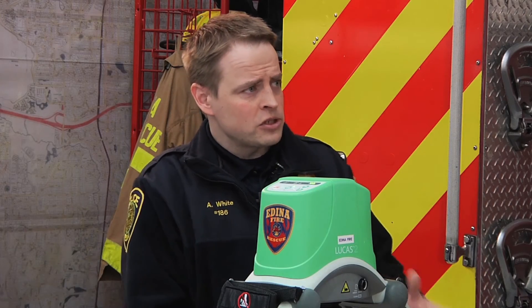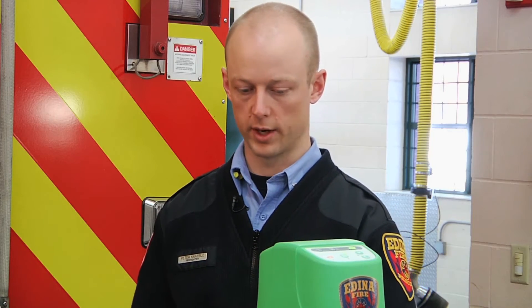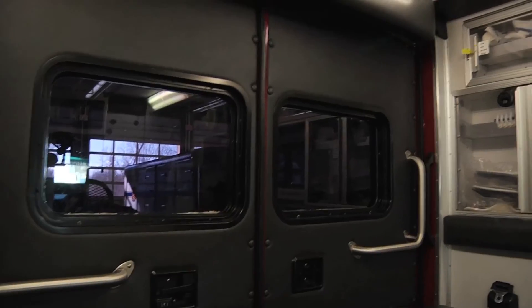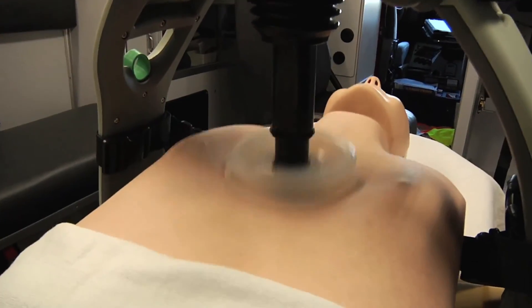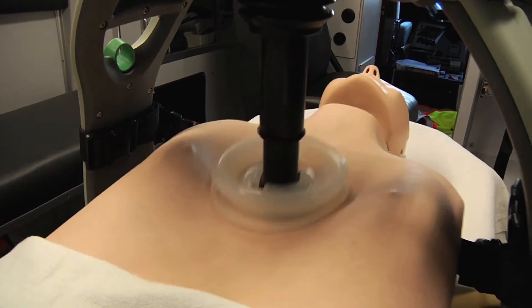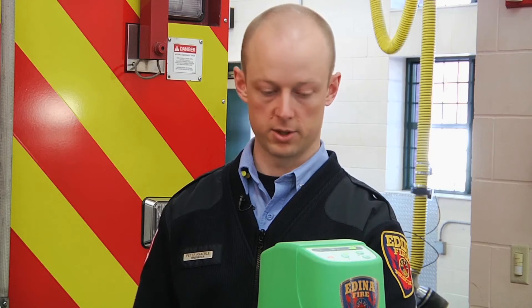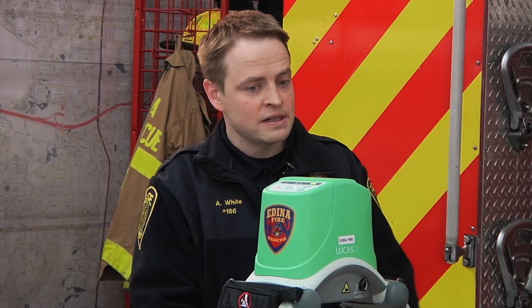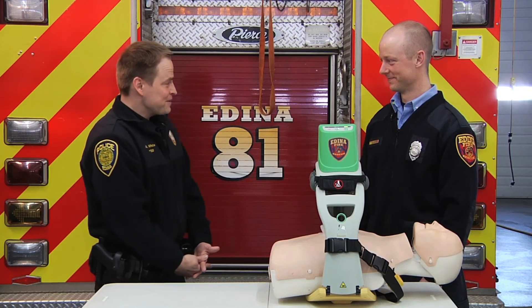We don't want to diminish the value of training for everybody out there. This device does a great job, but it has to be brought by us on the ambulance. That patient, the entire time they're waiting for this device to get there, is not breathing and their blood is not circulating. Early compressions are very vital for that patient having no neurological deficits. As technology evolves, it's a wonderful thing, but it's important we still make those 911 calls. The more people trained in the community, the better.